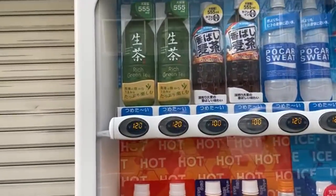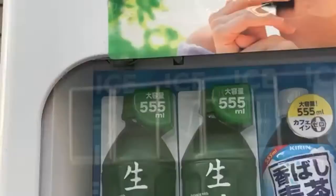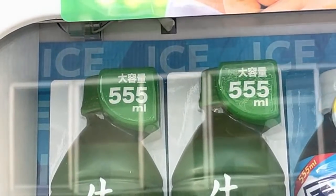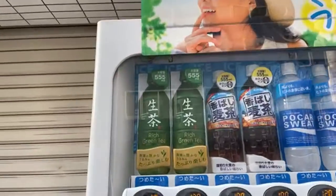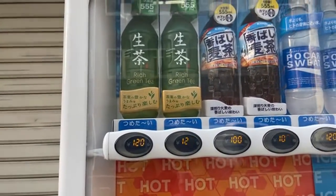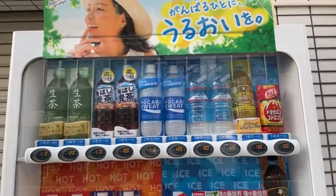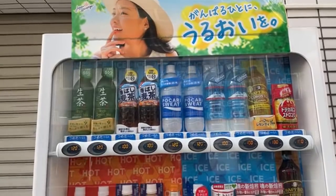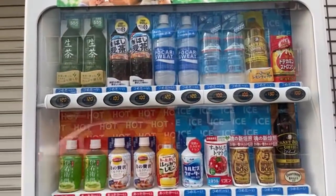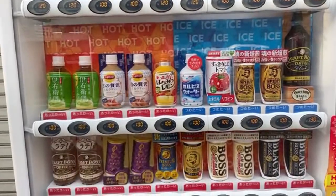Here's a Kirin vending machine. We've got the Namacha — that's the one we tried from Kirin. Namacha is an easy sell for me because it has a very good balance and it's unfiltered, so it makes you feel like you're getting more good stuff. One option is hot — 'Atakai' means this is actually a hot tea. Should I try it?